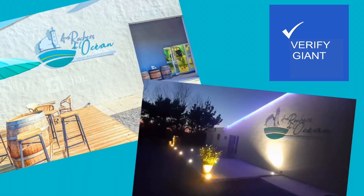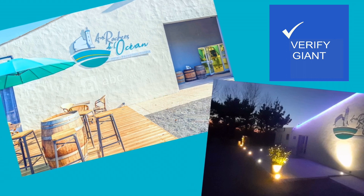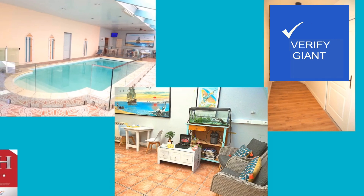Remember to subscribe to Verify Giant for more insightful travel explorations and give this video a thumbs up if you find our journey helpful.